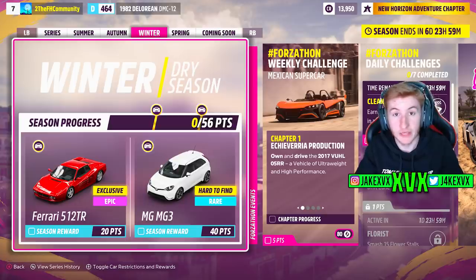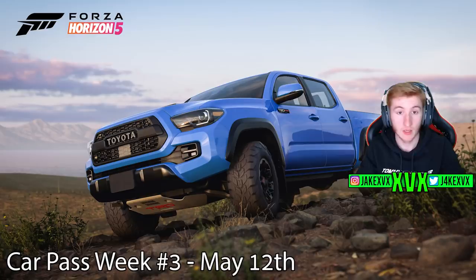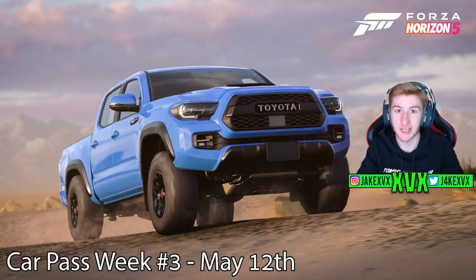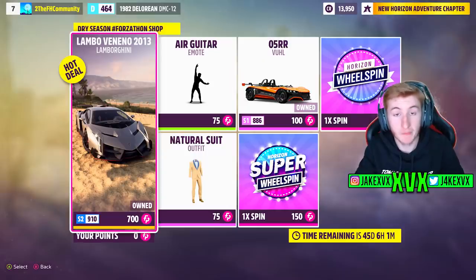Now on to the third week, which is winter. For 20 points, you can get the next new Ferrari of this month, the Ferrari 512 TR. And then for 40 points, the MG MG3. The CarPass vehicle for that third week will be the 2019 Toyota Tacoma TRD Pro — this has been rumoured to be in the game for quite a while now, and it's finally been added. The Forzathon shop for that third winter week has a new sort of suit, the Vull 05RR, and the Lamborghini Veneno. Here are a few screenshots of the rest of the challenges available that week.